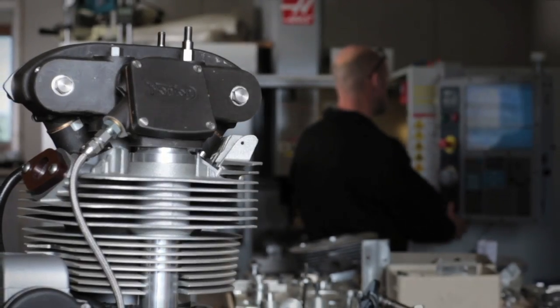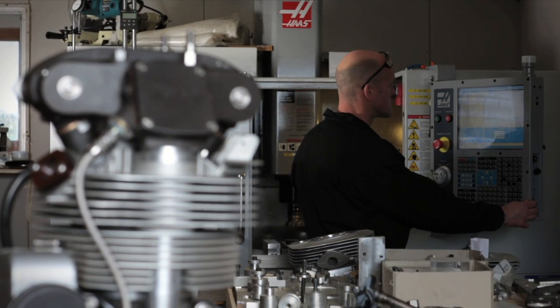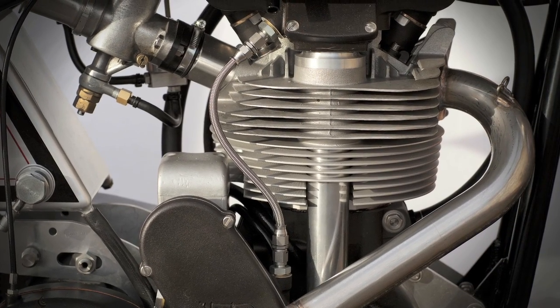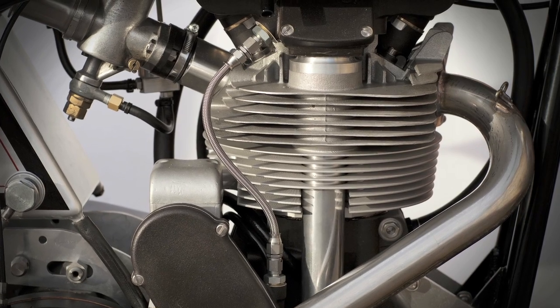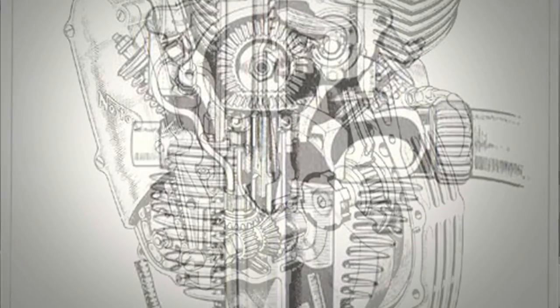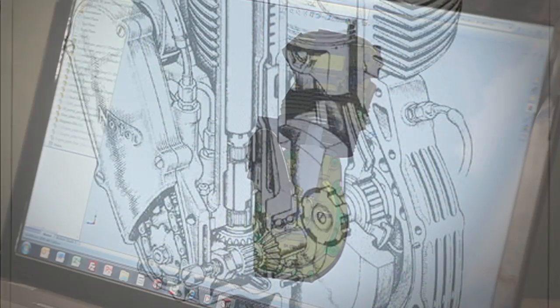The decision to start Work's Racing was taken in 2008 at Goodwood, probably as a result of too much champagne. Myself and my business partner, Myles Robinson, sat down and decided that we would manufacture our own 86mm bore 500cc Manx Norton engines. The first stage of that process was for me to sit down and design the complete engine in SOLIDWORKS 3D CAD. That took about six months of hard work.